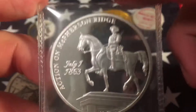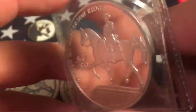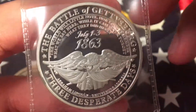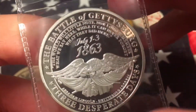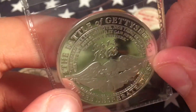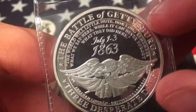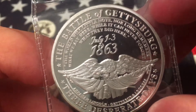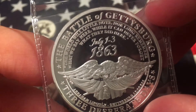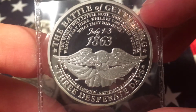Then I have this big medal that commemorates a skirmish at Gettysburg. The guy who bought this thought it was silver bullion and sold it, but it wasn't. I saw it and it looked kind of cool — I didn't think it was bullion, just a medal, and that's what it turned out to be. The Battle of Gettysburg. The inscription reads: 'The world will little note, nor long remember, what we say here, while they can never forget what they did here. July 1st through the 3rd, 1863. Three desperate days.'